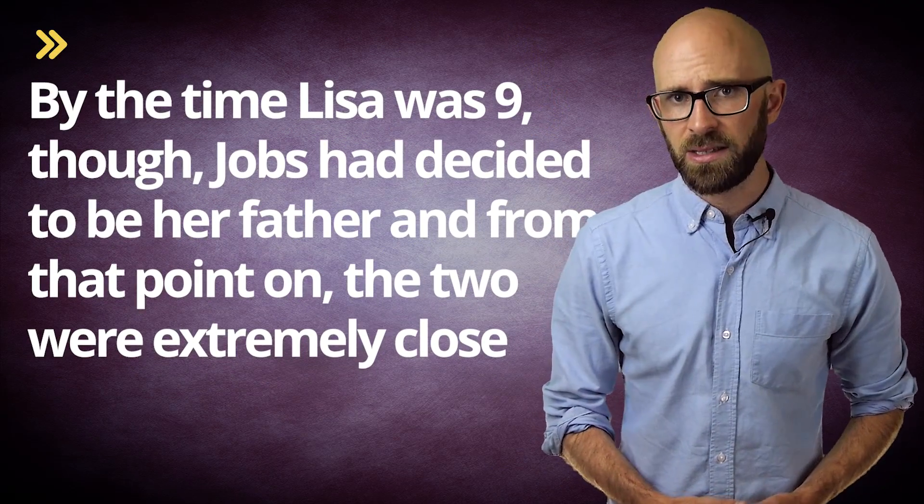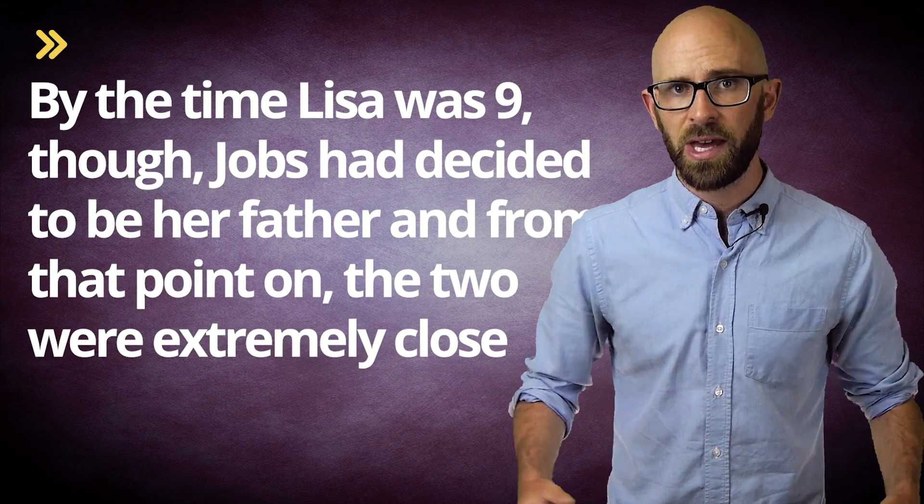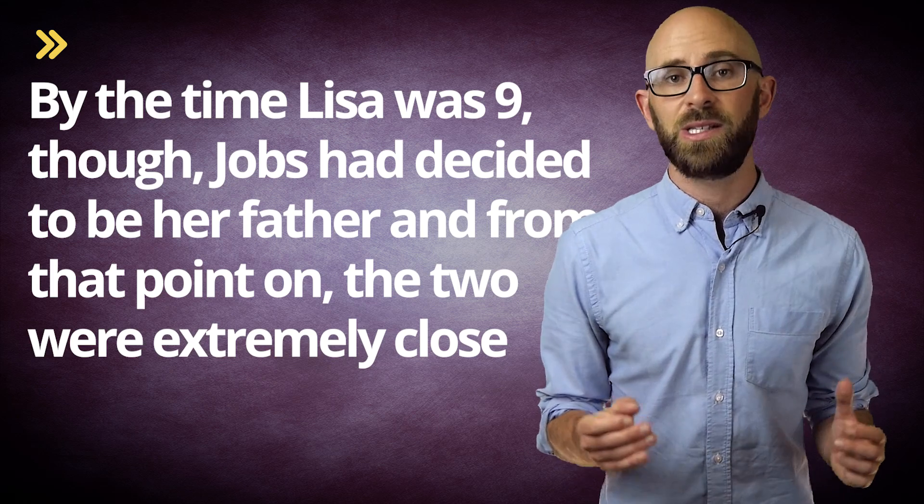And now for another bonus fact. Despite Jobs to a certain extent himself being rejected by his biological parents, he did the same thing for a time to his first child, Lisa Brennan Jobs. She was born in 1978 to Chris Ann Brennan, an ex-girlfriend of Jobs who got pregnant with Lisa when Jobs was dating someone else. Brennan told Jobs that Lisa was his, but he refused to acknowledge his daughter, even while Brennan and his daughter were living on welfare, and a paternity test confirmed he was the father. By the time Lisa was nine though, Jobs had decided to be her father, and from that point on the two were extremely close.